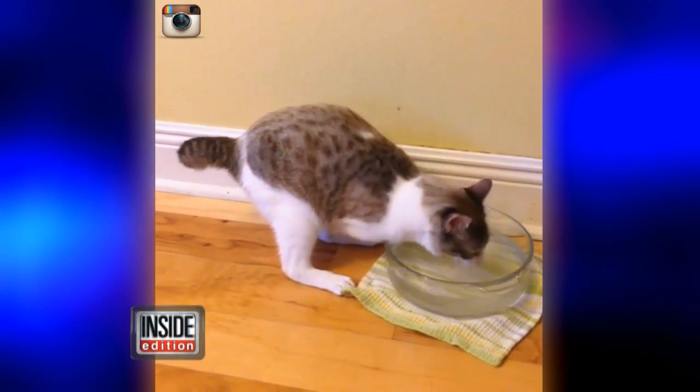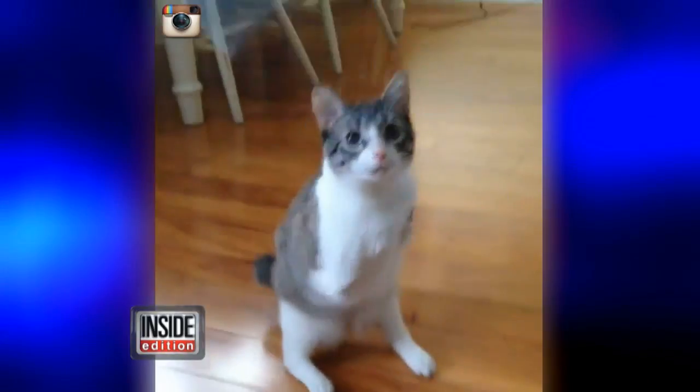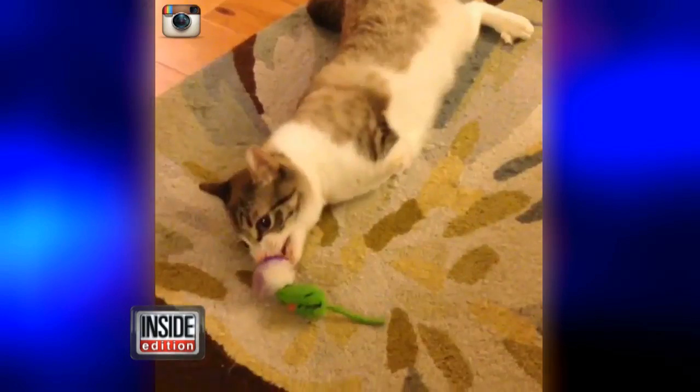The vets at the clinic believe that Roo isn't in pain and her mobility is great. She has adapted to everything with only her back two legs and can still eat, hop around, and play.